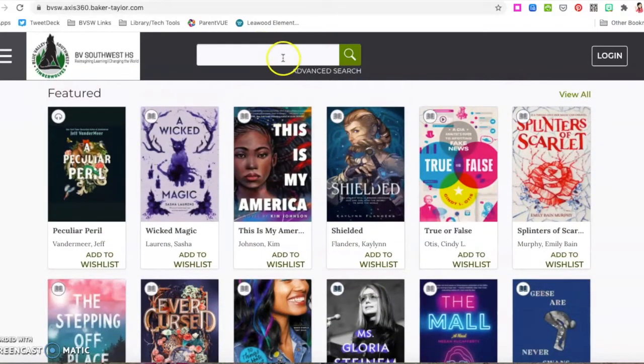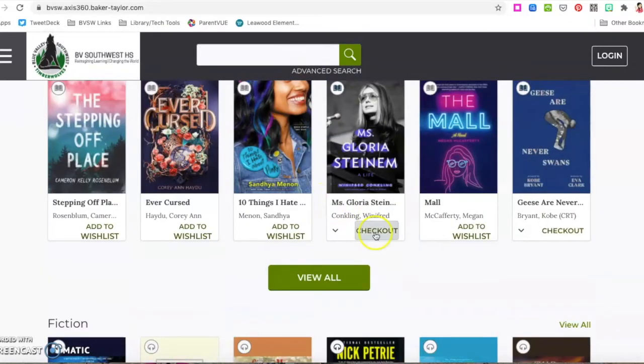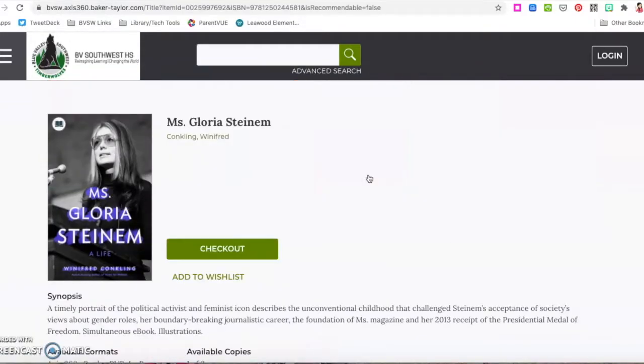You can search in the search bar, use advanced searches. When you find something that's available, you can go ahead and click on it and select checkout.